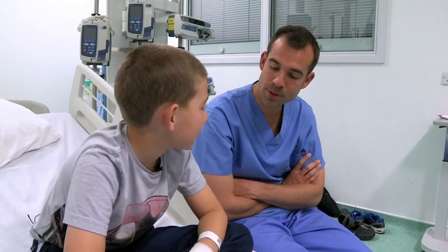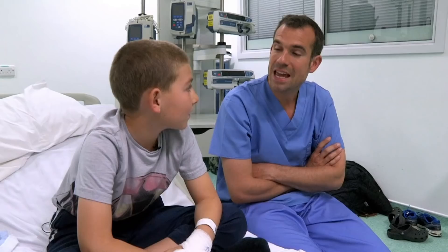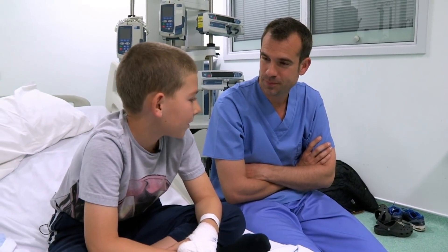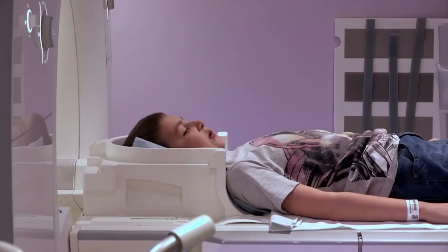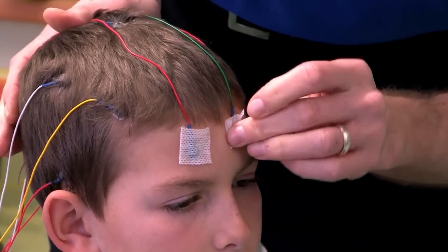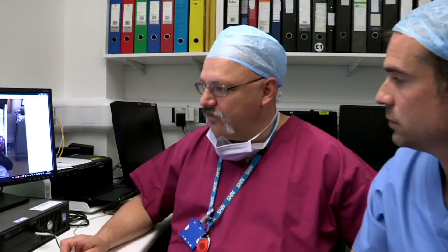Ben has been having seizures for nearly five months - sometimes two times a day - and he doesn't remember them because he's not conscious when they happen. Today is a big day because he's having an operation at Bristol Children's Hospital. Ben's incredible surgery involves removing a small part of the brain which doctors believe is causing his seizures. He's had MRI scans and electrodes fitted to his head to pinpoint the exact area. Dr. Mike Carter is carrying out the operation to remove the abnormality and hopefully cure his seizures.